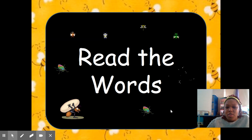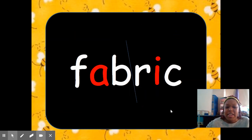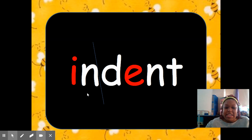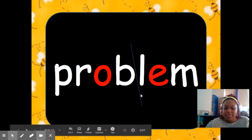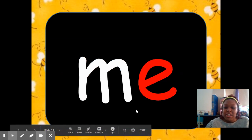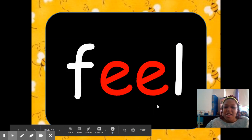Now let's get ready to read the words. I want you to read these words loud and proud. Here we go. Fabric. Fabric. Indent. Indent. Problem. Problem. This word is me. See. Feel.